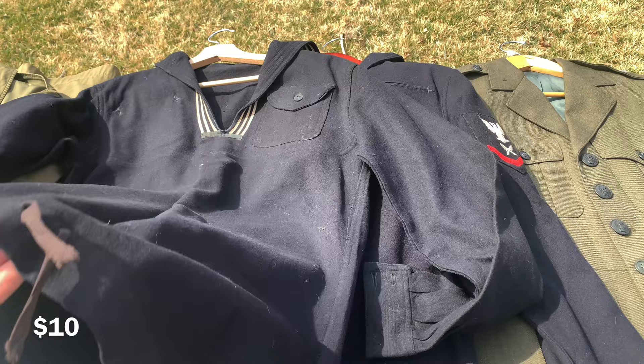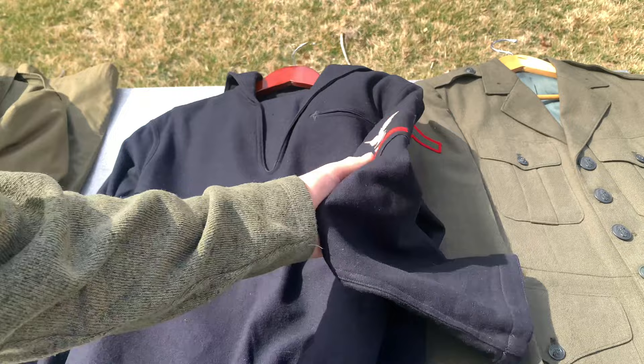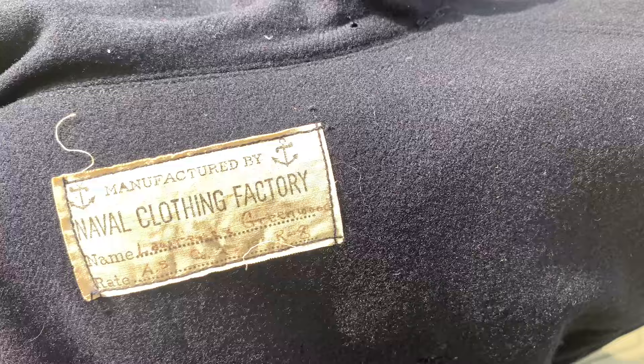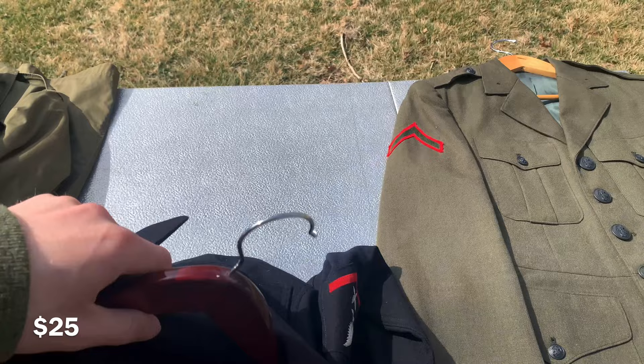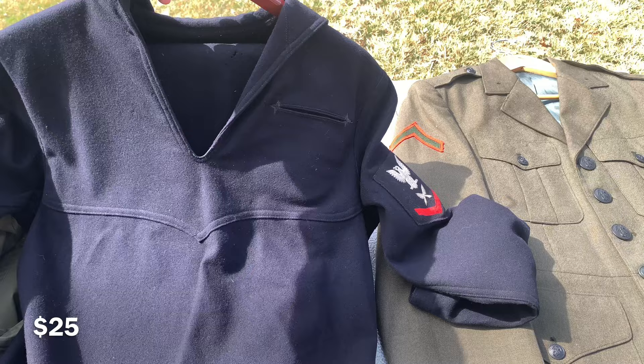Here we have a World War Two jumper uniform. This one has the pants as well. Here you have the insignia — I don't know my naval insignia, but there's that. It is named on the back and it is a size 38 for the jacket. For the pants I'm not sure. Now there is some significant moth damage on the trousers, but the jacket or jumper itself is still in good condition with only a few very small moth holes. I'd take 25 dollars for it.